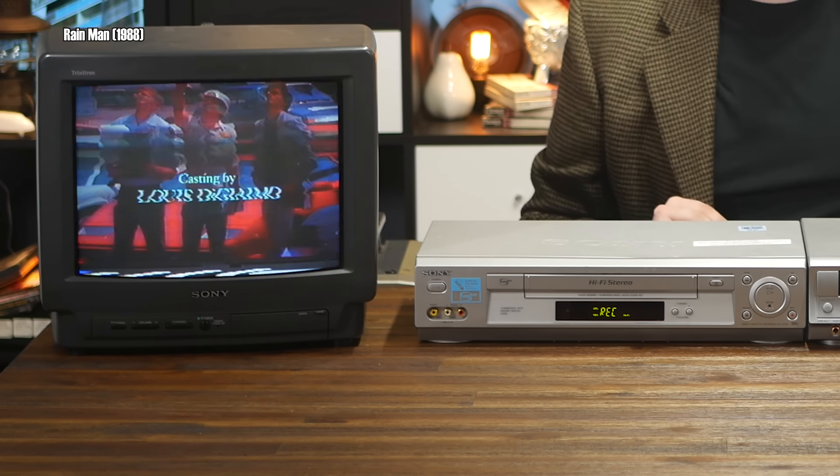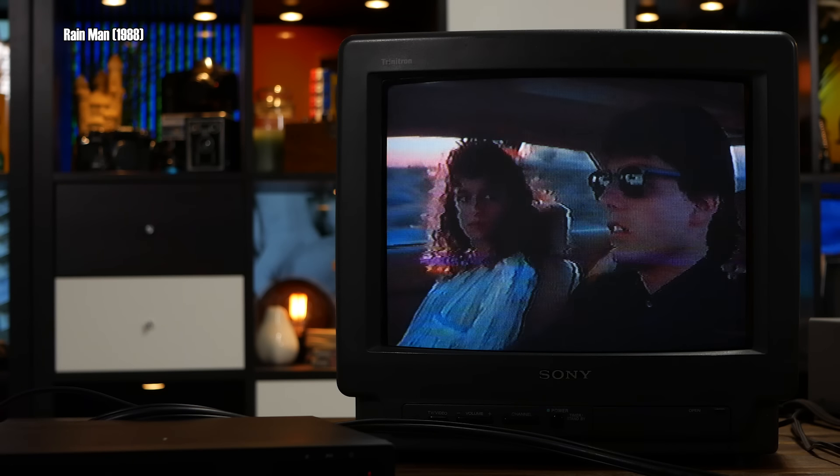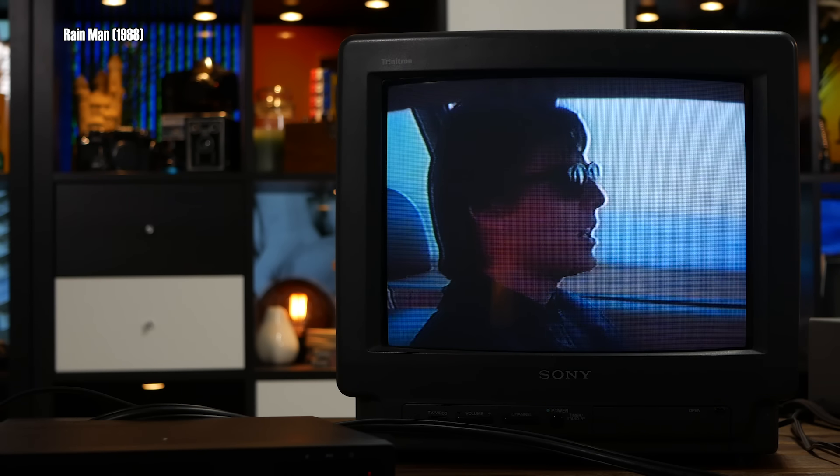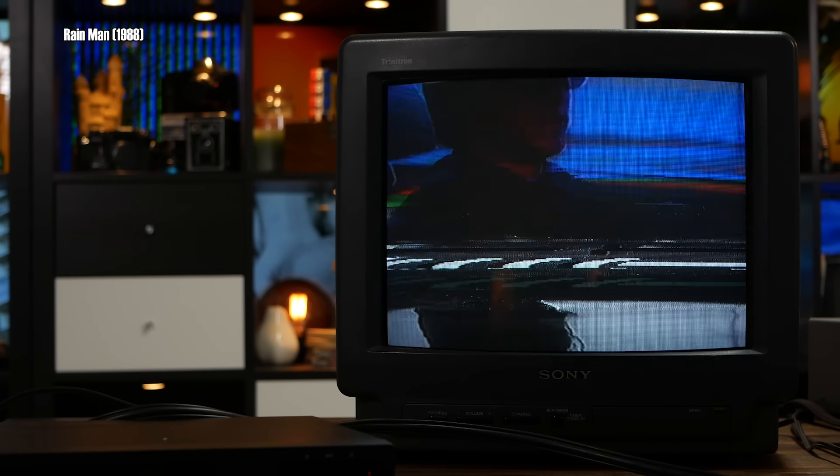That's not exactly a good sign. Well, aside from that, it seems to be working okay — no apparent issues so far — but when you play the copy back, in addition to the generational loss brought about by being a second generation analog copy, the brightness of the image changes wildly and it's not at all stable. Why is that happening, and why only while I'm recording?